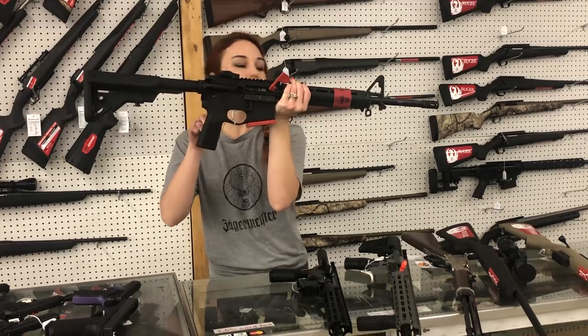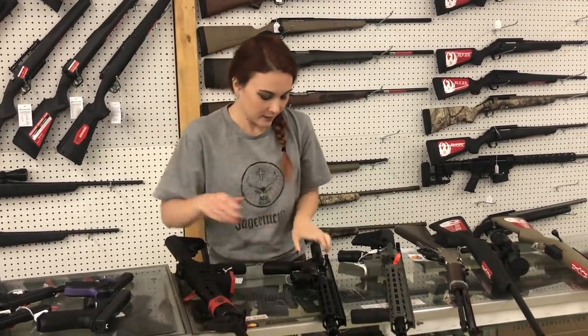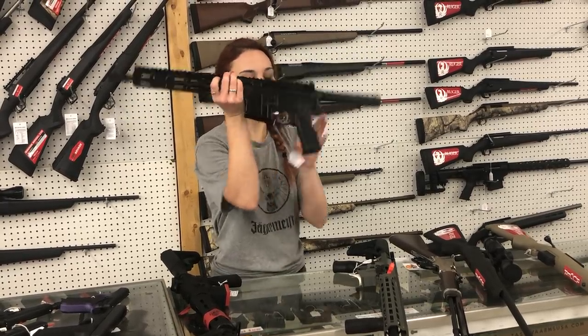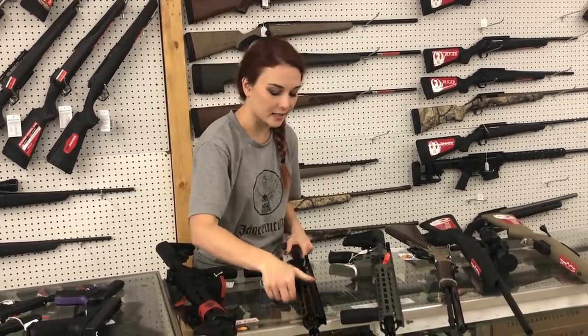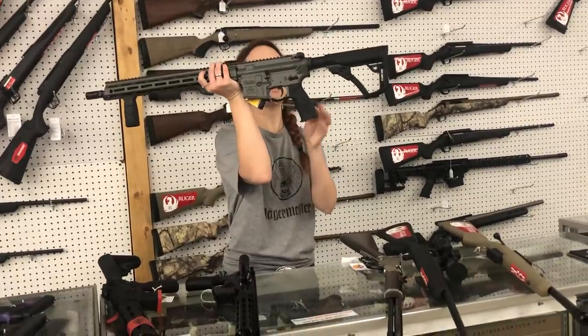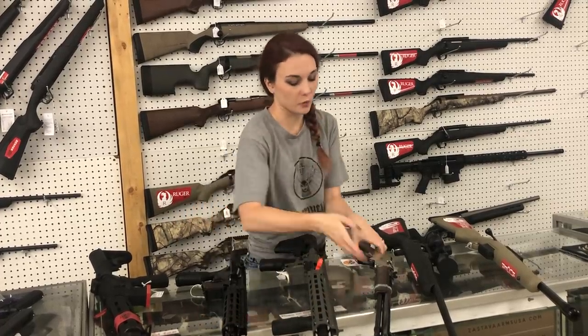Springfield Saint in 5.56, y'all — I've got them starting at $8.20. BCM Recce Pistol — she's going to be 5.56, y'all, at $12.50. Again, that is a full BCM. Daniel Defense DDM4V7 Deep Woods — $16.05, y'all. She's a 5.56, and that gun is beautiful.